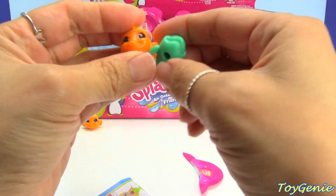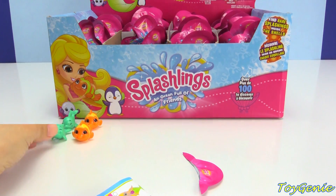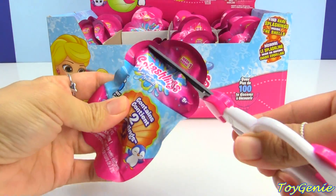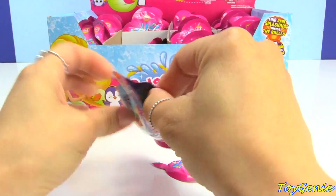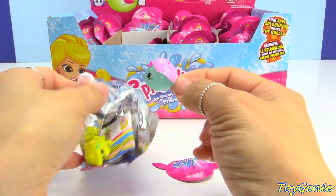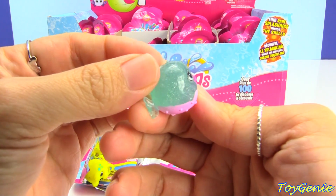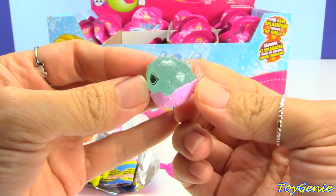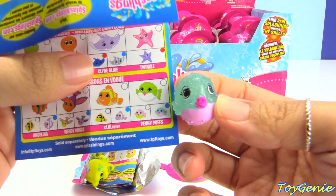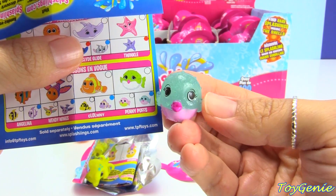Oops, I got two of the same thing! These are the ones that are ultra rares — they are super glittery and sort of translucent. This one is Penny Puffs and it's a puffer fish, and with the blue dot that means it's an ultra rare.